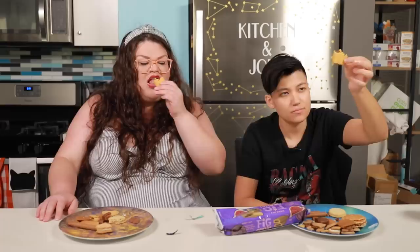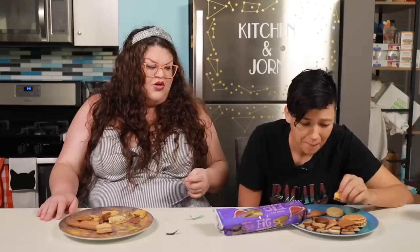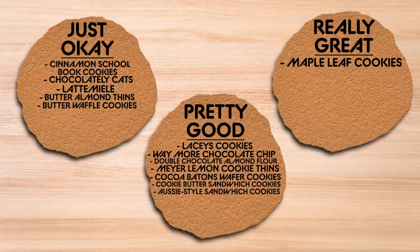Fig cookies — these are the Fig Newtons dupe. These are long boys. Soft. Oh, these are crumbly. This one's falling apart in your hand. I think they're just okay. It's like, do you want Fig Newtons but worse? Here you go, go to Trader Joe's — Fig Newtons, but not as good.